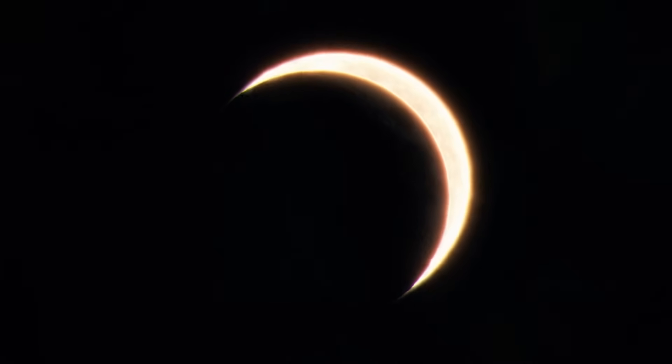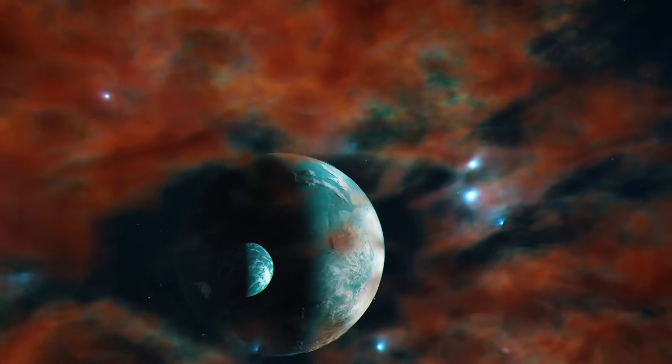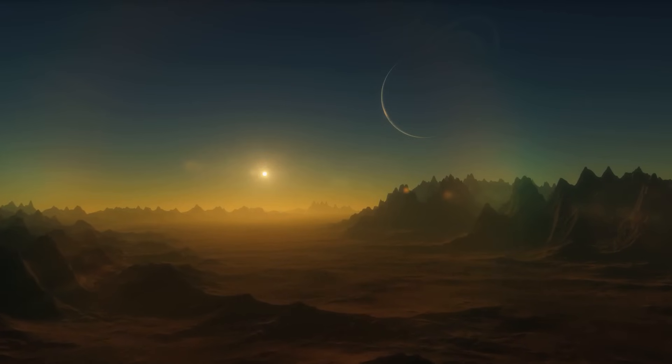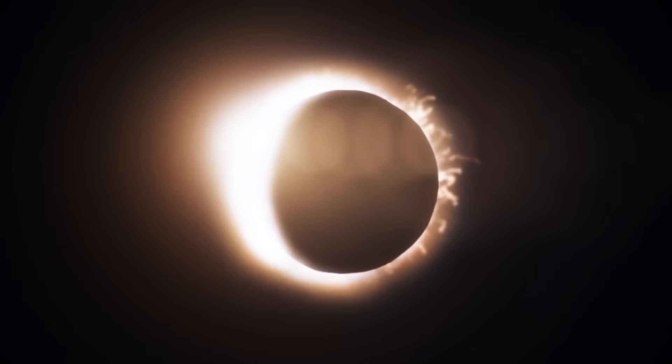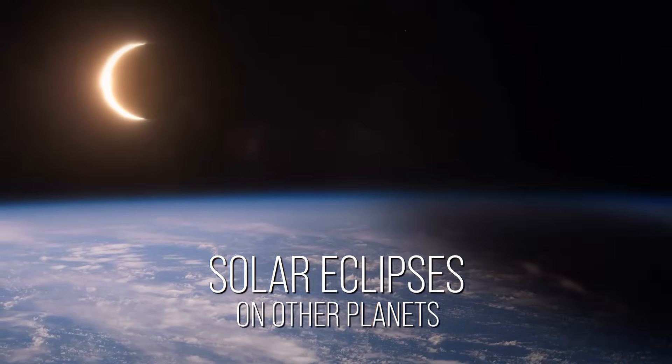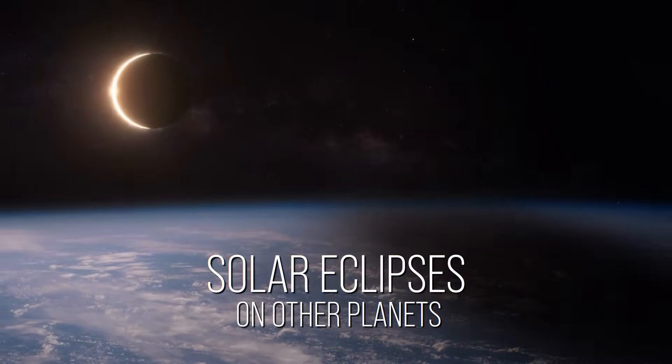How do eclipses on other planets look? Are they any better? Maybe they happen more often or look weirder. And what if we try to deliberately engineer some? Buckle up — I'm going to show you what no other YouTube channel ever did.